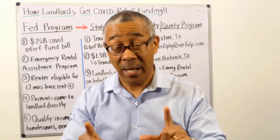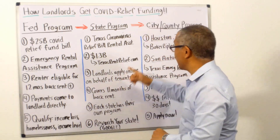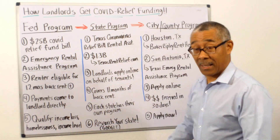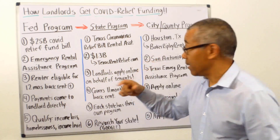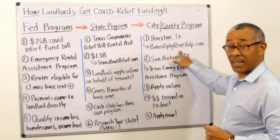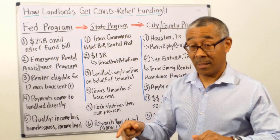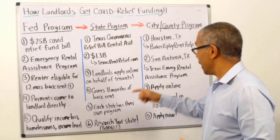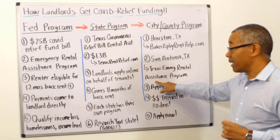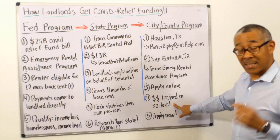This funding is there for landlords, even if it's not well advertised. At the city or county level, I'll choose two cities where we have deals. In Houston, the program is called Baker Ripley Rent Help — go to BakerRipleyRentHelp.com and apply on behalf of the tenants, showing proof they're behind on rent. In San Antonio, search for the Texas Emergency Rental Assistance Program and apply online as a landlord to get the money yourself.